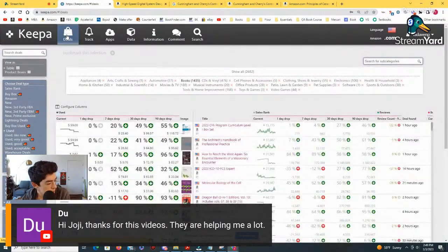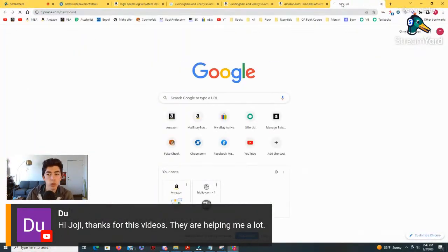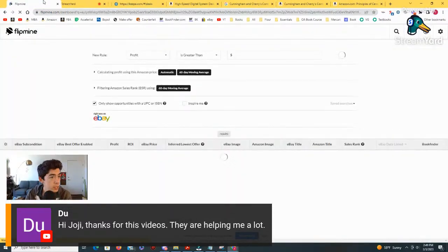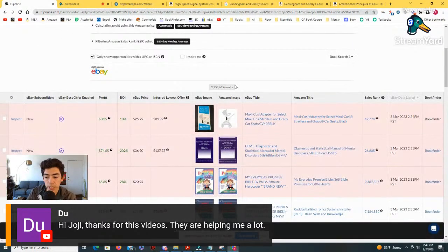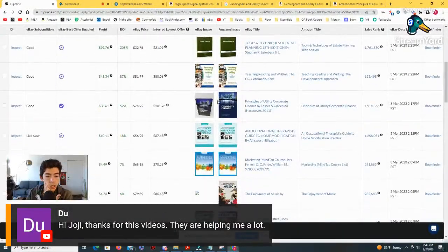We've got eight people in the stream — how's it going everybody? Feel free to throw anything in the chat. I'm going to go over to the Keepa deals page and also quickly open up Flipmine, because I do source quite a bit from eBay as well — I do some eBay-to-Amazon flips using Flipmine. Let's take a look and see if anything looks cool here.